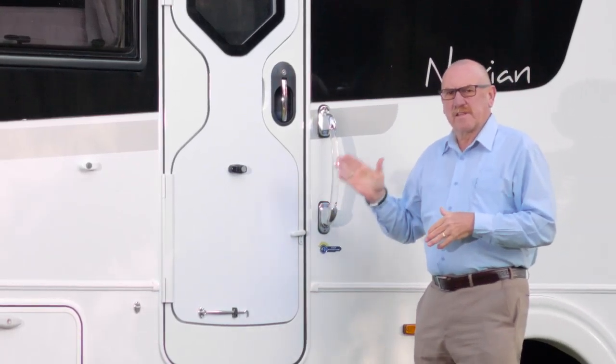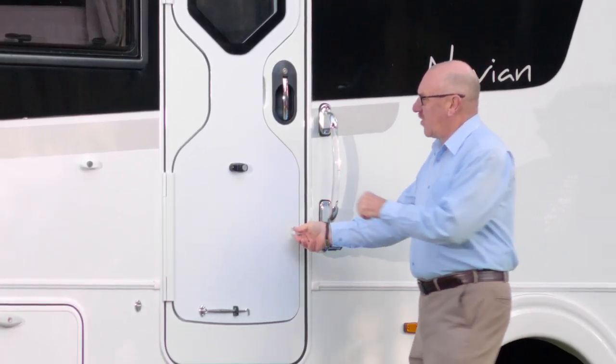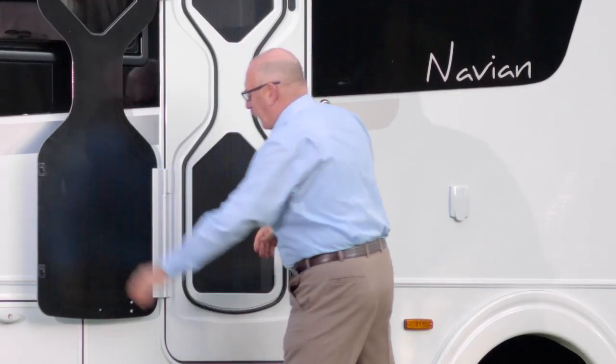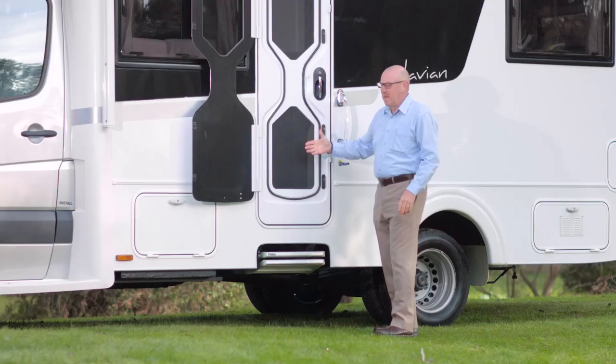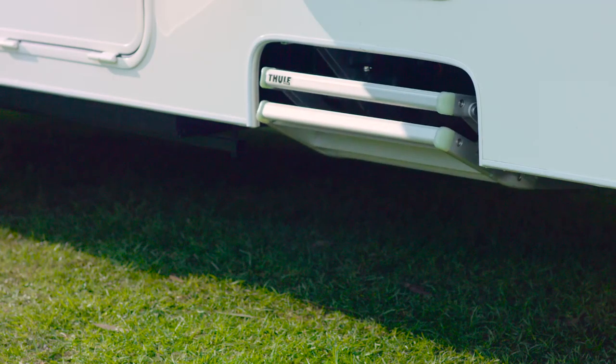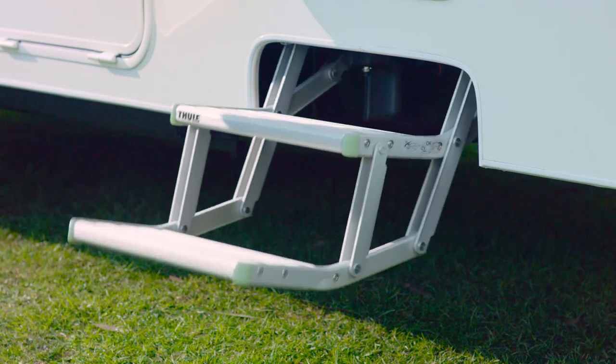Let's have a look at the entry into the Sunliner Navion. Sunliner have chosen the two piece security door. This allows a fantastic flow of fresh air into the motorhome but doesn't compromise your security. We've also got the electric step — so simple to use — combined with a sturdy illuminated grab handle, making it so easy to get in and out.